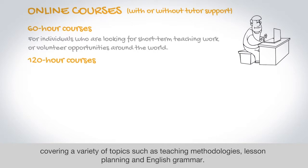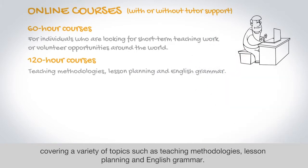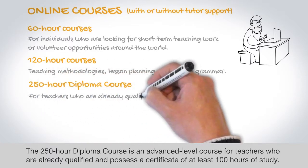The 120-hour courses cover a variety of topics such as teaching methodologies, lesson planning, and English grammar.